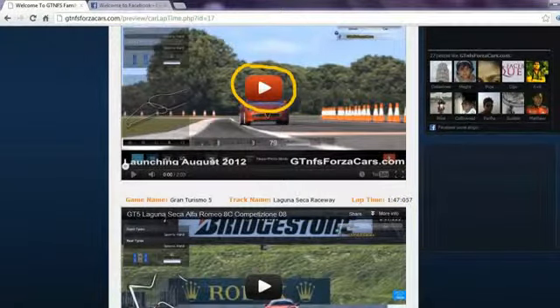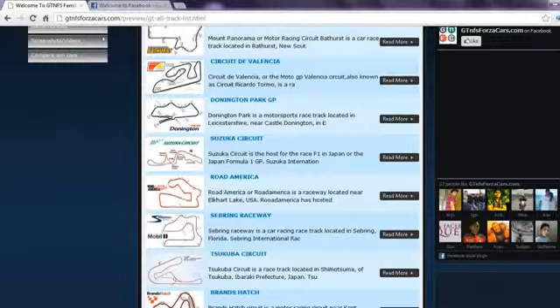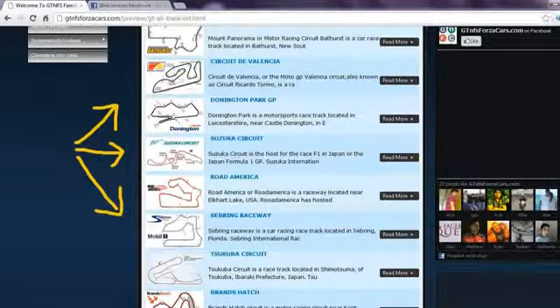You can also play the YouTube videos directly on our website. We also have 24 world famous racing circuits listed on our website on which we register the lap times of sim cars from different racing games.